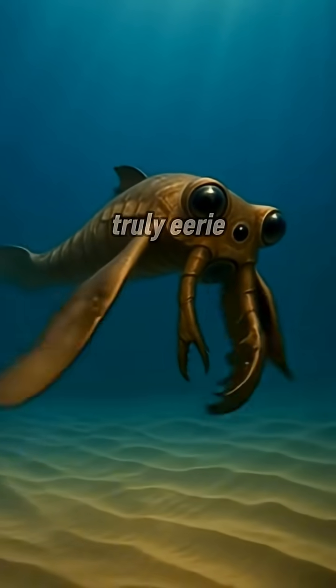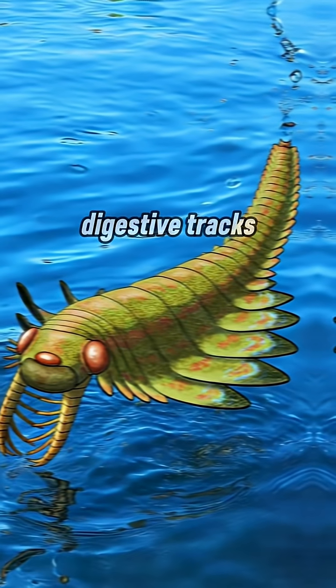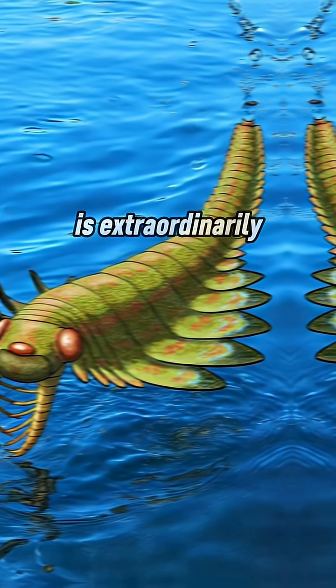What makes this discovery truly eerie is the fossil detail. Nervous bundles, digestive tracts, even circulatory lacunae and heart traces are preserved. That level of soft tissue preservation is extraordinarily rare.